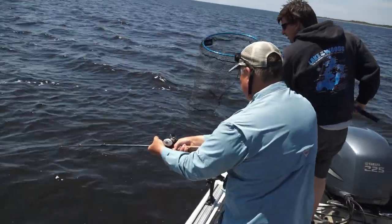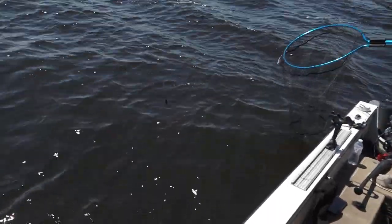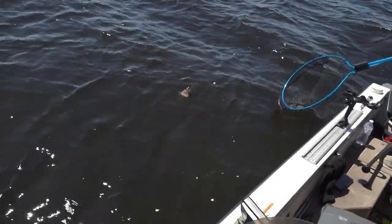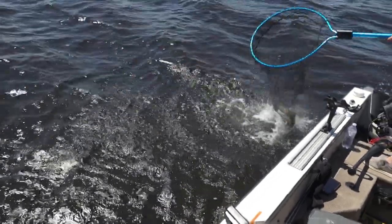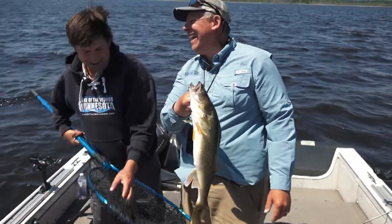Giving you a tussle, huh? Yeah, nice fish. I can see the bouncer but I can't see the fish yet — that's stained water. There you go, good one. Look at that, Greg. It doesn't get old, buddy. Never does.